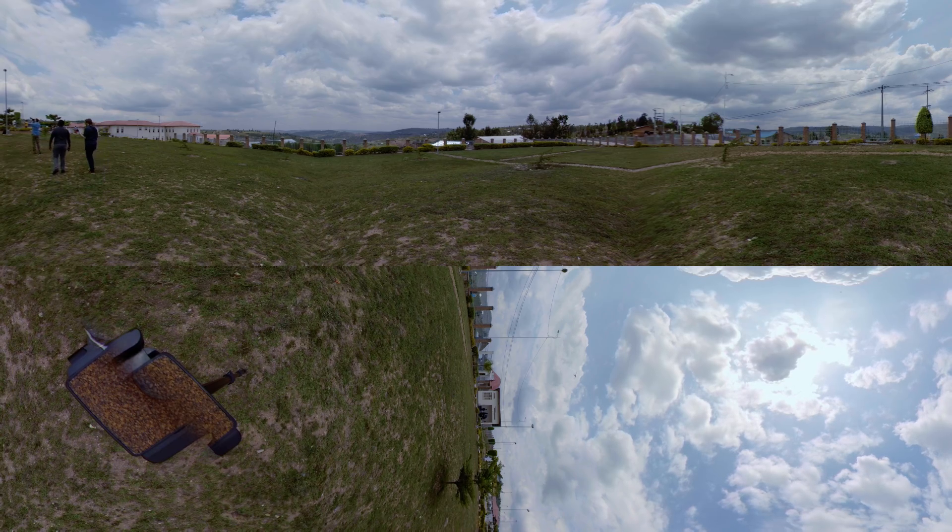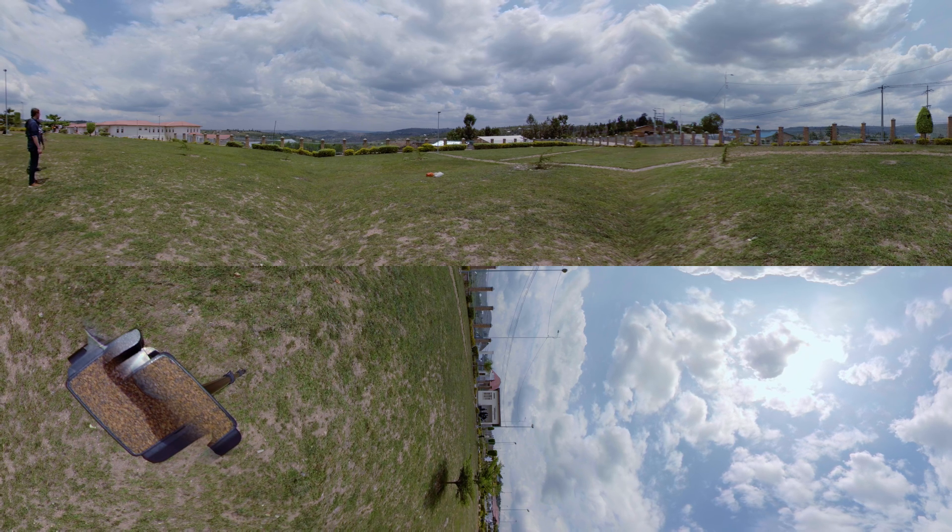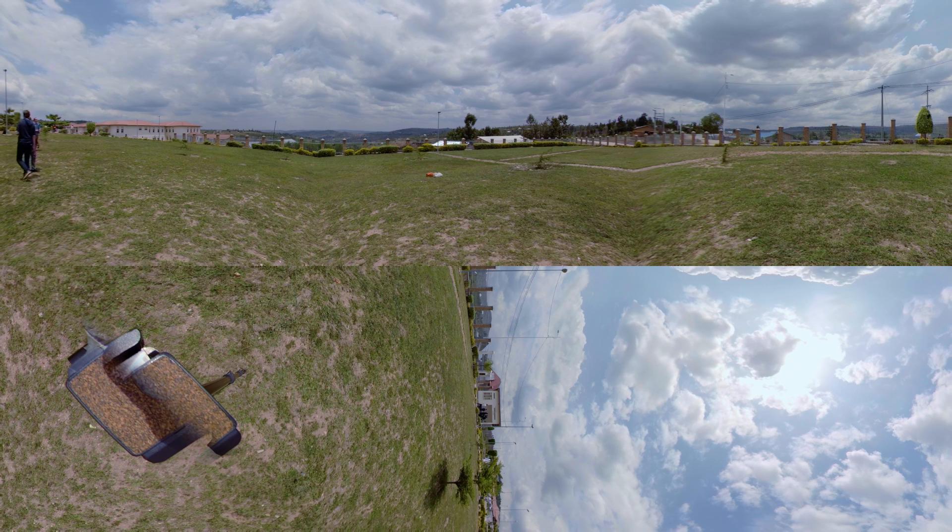Look up. A Zipline drone is dropping its blood cargo by parachute at a hospital in the small town of Kanazi. It's a bone-jarring hour drive to the hospital from Zipline's distribution center, but the drone made the trip in just 14 minutes.